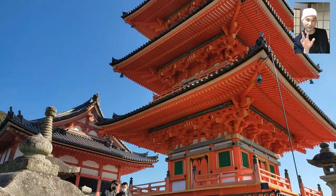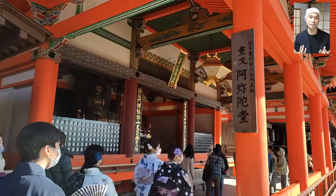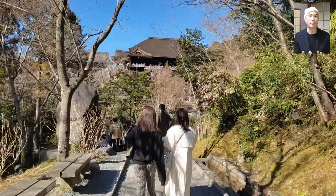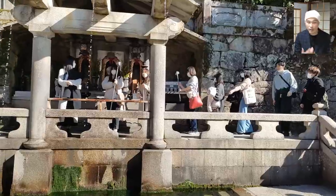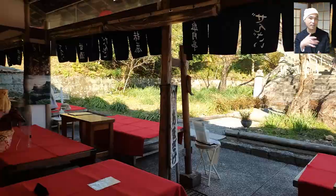Hey everybody! Today's video is about my trip to the Kiyomizu-dera Temple in Kyoto city. The temple is one of the sites that were collectively inscribed as the historic monuments of ancient Kyoto in the UNESCO World Heritage List in 1994.